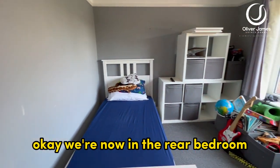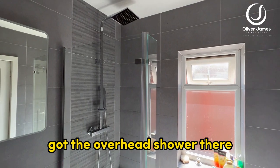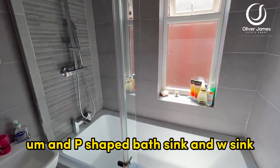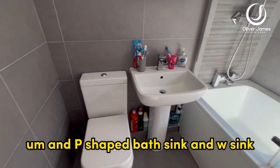We're now in the rear bedroom. Beautiful modern fully tiled bathroom — we've got the overhead shower, a p-shaped bath, sink and WC.